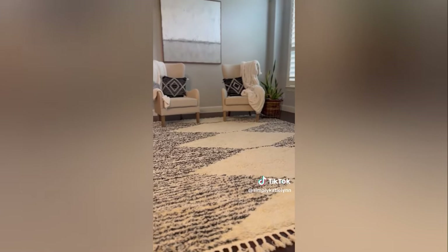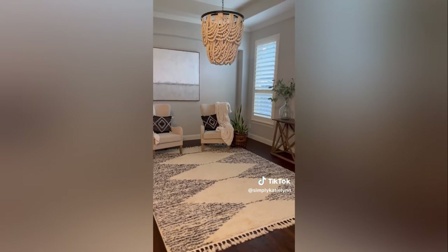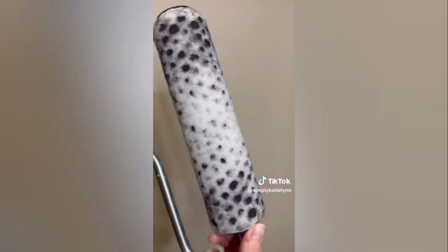These tulips feel so real, the stems are bendable, they make a great statement piece, and come in tons of colors. The rug is super soft and so easy to clean. Lastly, this paint roller means you don't need a paint tray for your DIY projects.